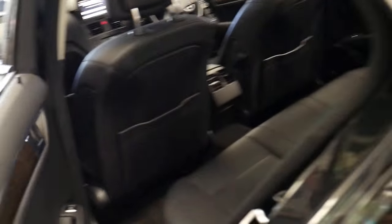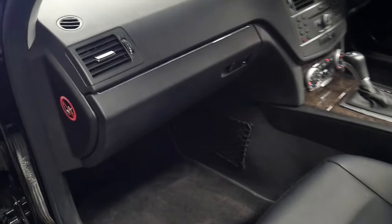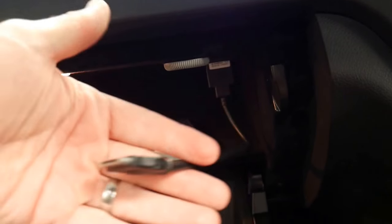You can put ISOFIX child seat points in, as you can see. You've got your air conditioning vents in the back, airbags in the pillars, a factory sunroof, electric windows all around. And obsidian black with black is obviously the best colour combination. It's also got an adapter here, which is lovely for your iPhone.